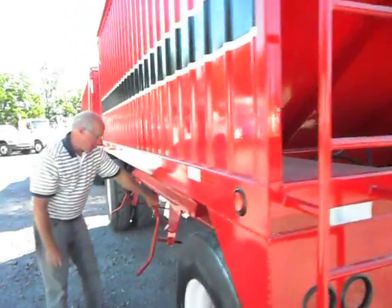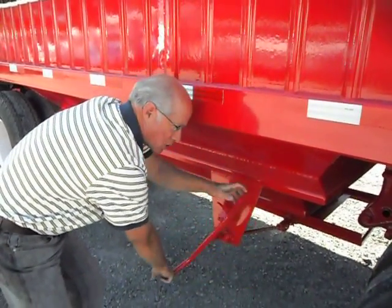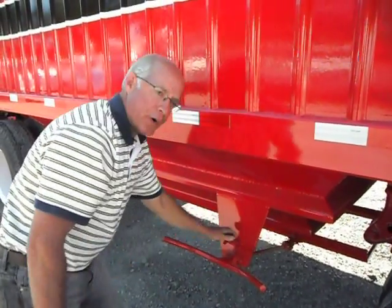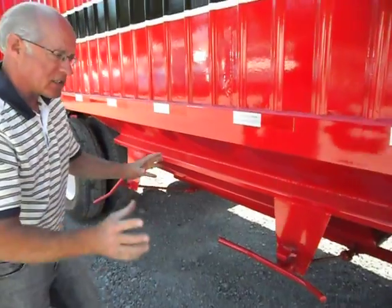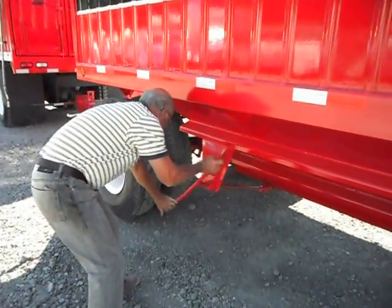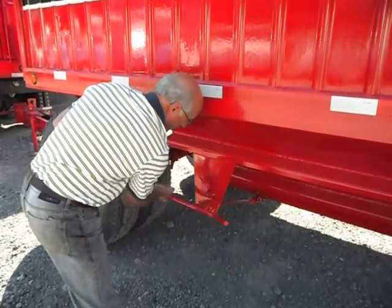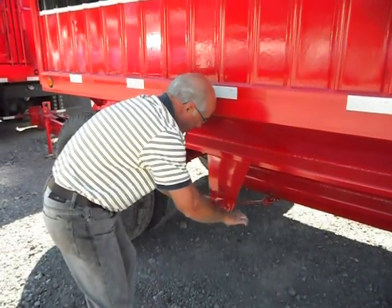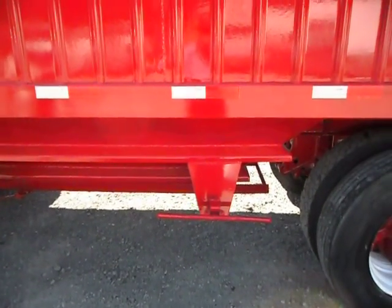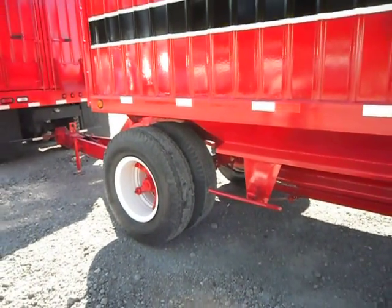I just want to show them how easy these doors crank open and close. You can crank them with one finger — I mean, it's just so simple. They open and close just with one finger, it's just the ease of operation. As you just witnessed, there is not a better functioning hopper door out there guaranteed. We have a special design door that we have used since 1982, and we've found nothing comparable to it.